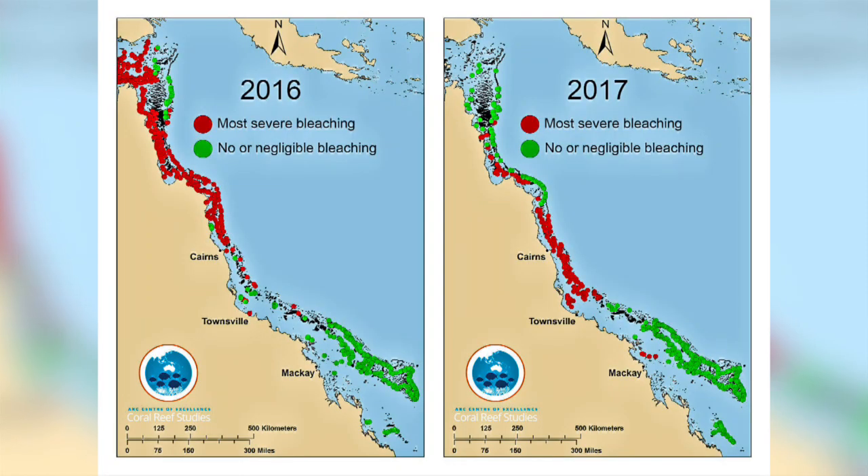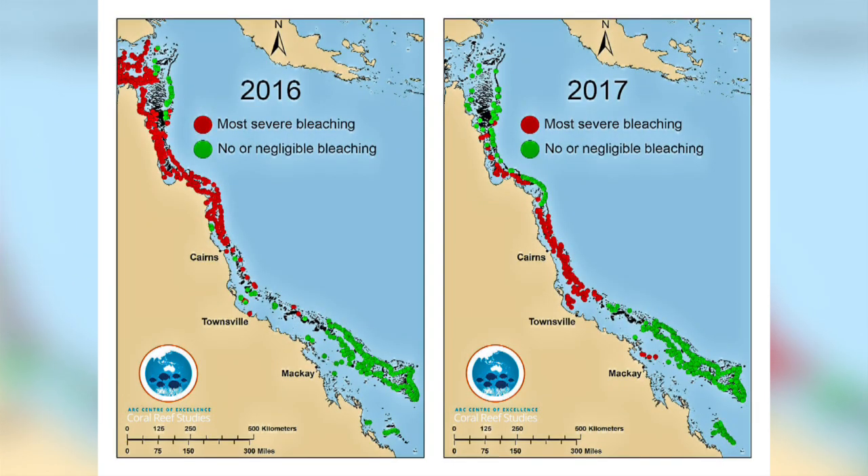In 2016, the Great Barrier Reef saw 30% of its coral bleached due to warming sea temperature. It happened again in 2017, damaging another 20%. This occurred mainly on the reef off the northern coast.